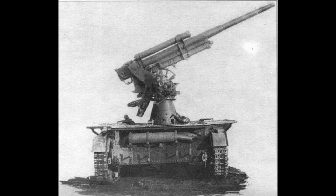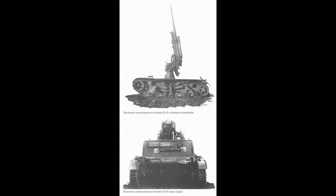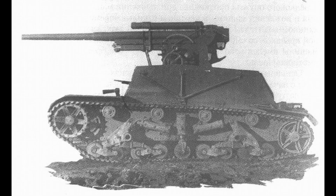Prototyp stroje byl dokončen v roce 1934. V roce 1935 snad vzniklo ještě několik dalších ověřovacích exemplářů. SU-6 absolvoval armádní testy, jejichž výsledkem bylo zamítavé rozhodnutí. Důvodem byla pravděpodobně hlavně technická nedokonalost — podvozek tanku byl během střelby neuměrně namáhán a měl sklon k častým poruchám. Značnou nevýhodou byla také prakticky nulová úroveň pasivní ochrany obsluhy zbraně a nutnost doprovodného automobilu. Sériové výroby se tedy SU-6 nedočkal.